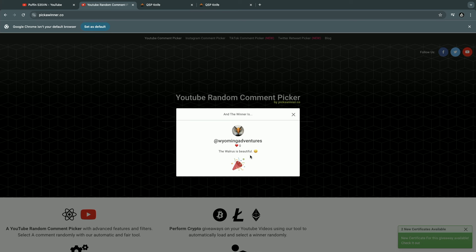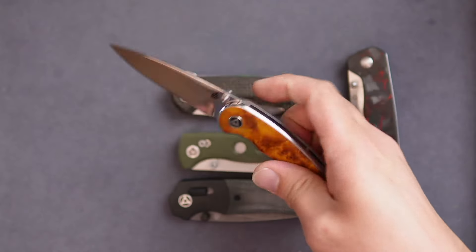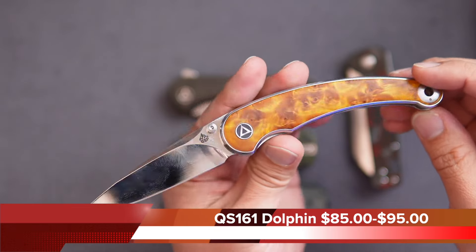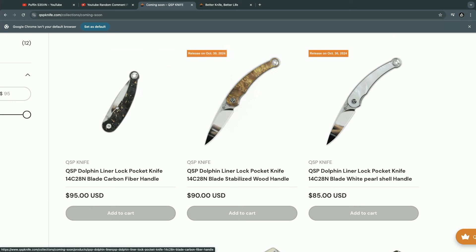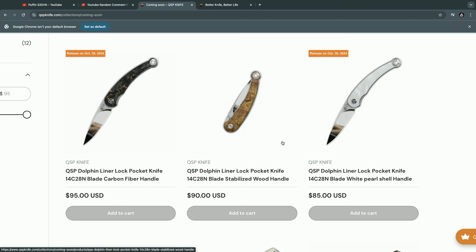We will be doing more giveaways as we go. Coming up, we have two knives releasing at the end of this month — the Dolphin. This is going to be a fully polished 14C28N blade. We'll have the stabilized wood version, one that's a shell between two pieces of acrylic, and the carbon fiber variant. That's a nice one to add to your collection — all under $100, priced at $95, $90, and $85, with free shipping in the United States. Release date is October 30th.